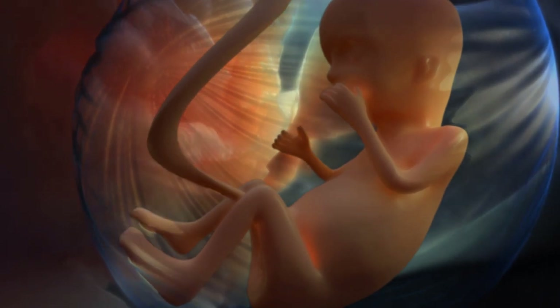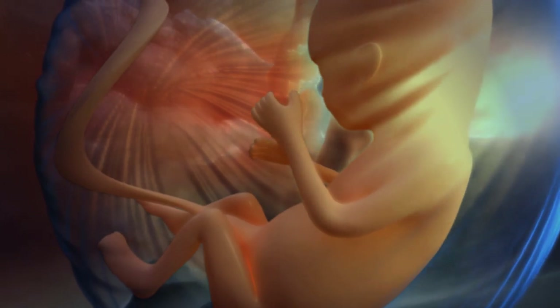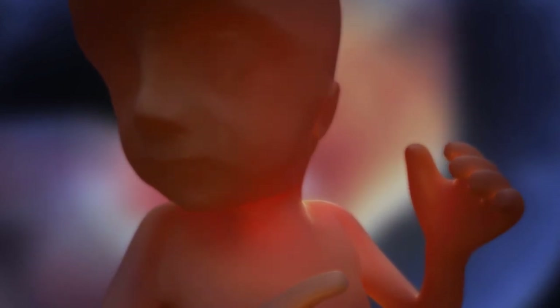22 weeks pregnant baby position: at 22 weeks your baby is still in the upright position and will continue to take up this posture for the coming three to five weeks. With its size, it is still able to move around.